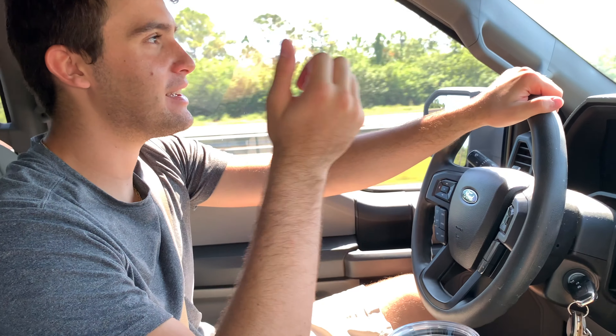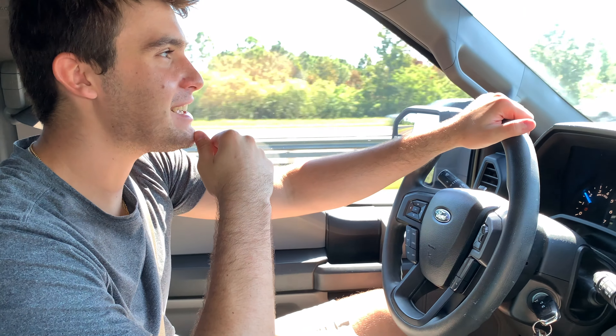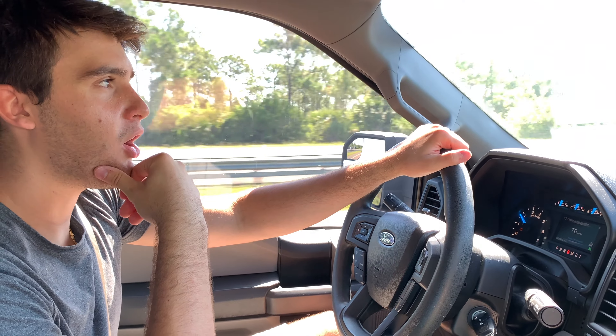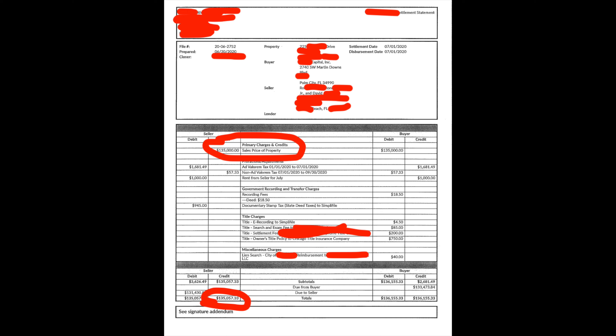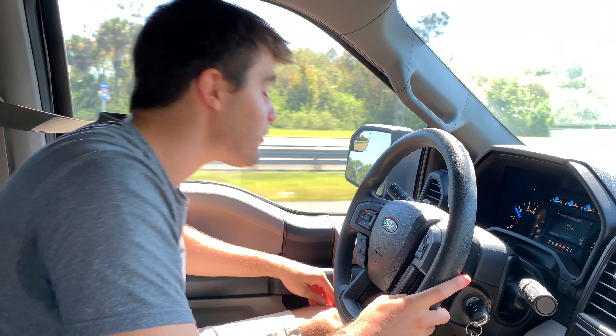Guys, we are driving to the property right now. I actually have the cameraman Rick here. Say hi. He was bored today — he doesn't usually deal with this, it's mostly me — but he wanted to check in and see what we've got. So I wanted to just talk about the property before we go there. I'm a little anxious seeing it. I don't really know what's going on with it.